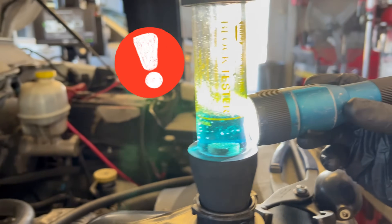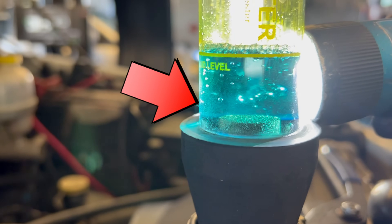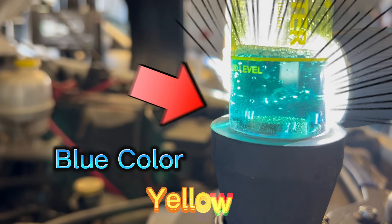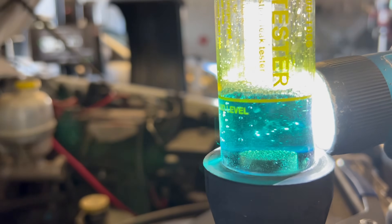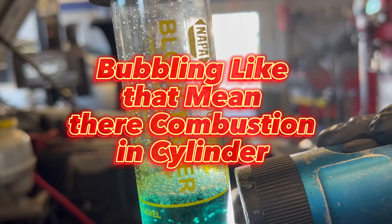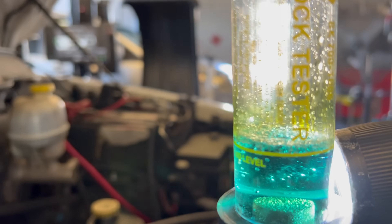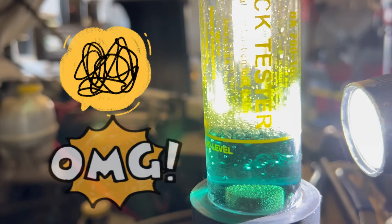We're doing our block test. It looks like it's about to change color — it's going to go from blue to yellow. It's bubbling, and when it bubbles like that it means there's combustion inside the cylinder. It's burning and releasing back into the coolant system — that's what's causing that bubble. Now you can see it slowly turning yellow. That's the problem on this vehicle right here.